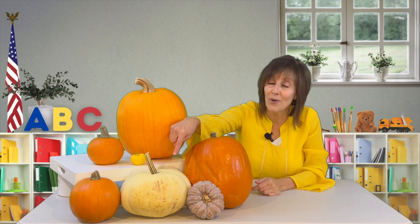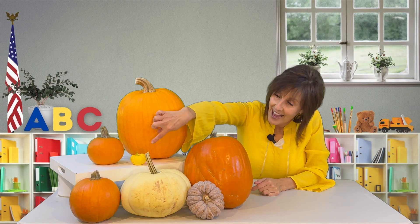Fact number one: pumpkins come in more colors than just orange. Here you'll see I have a whitish one, I have a yellow one, I don't even know what to call that color, and then I know that they also come in green and blue as well.